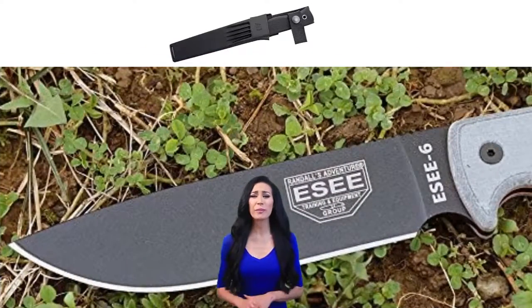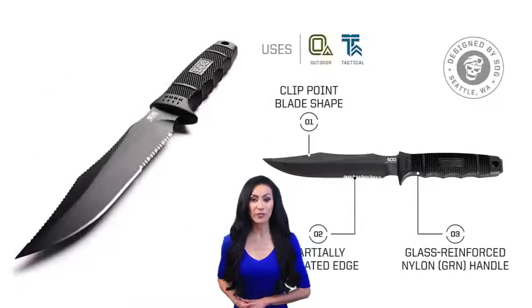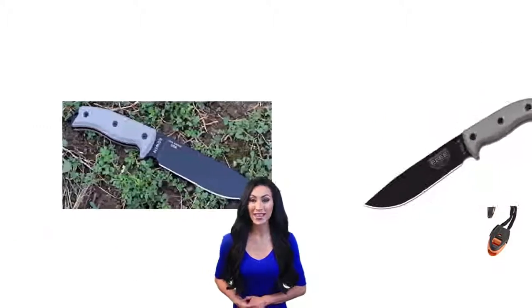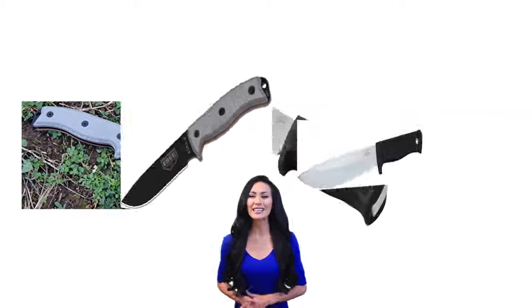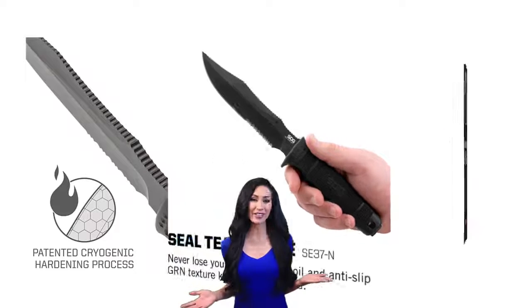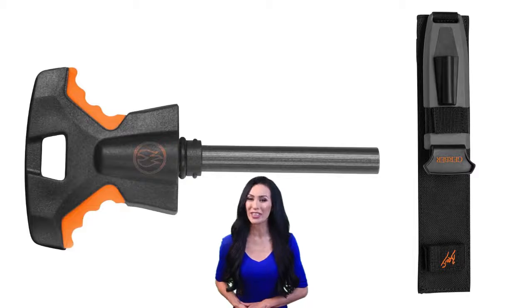Thank you for tuning in for the review of the best products available today. These models were chosen from a large variety of products based on their overall performance and review of thousands of consumers that have purchased them through countless hours of research and side-by-side comparisons. It's believed that the following products are indeed the best on the market today. Sit back and relax while you watch the best highly recommended products for this year.